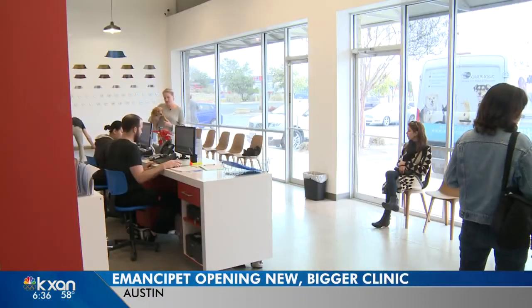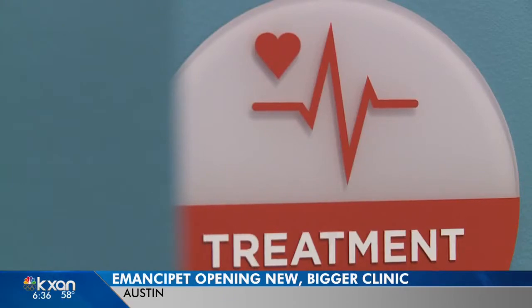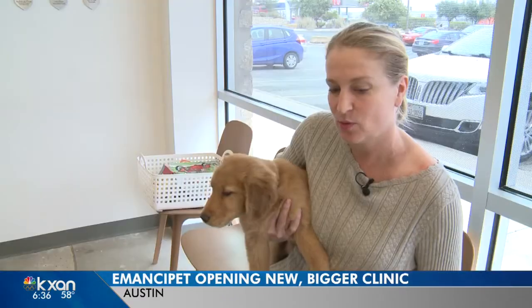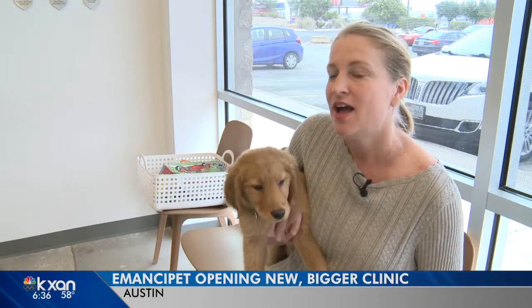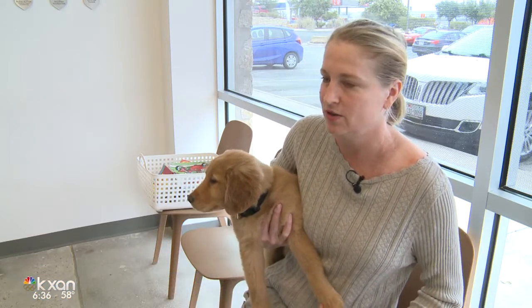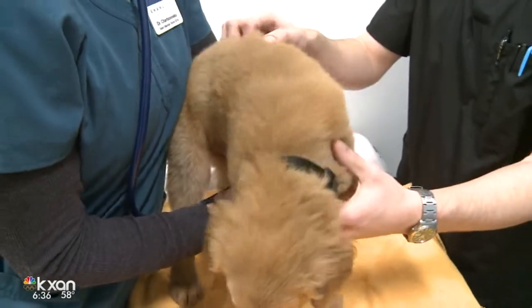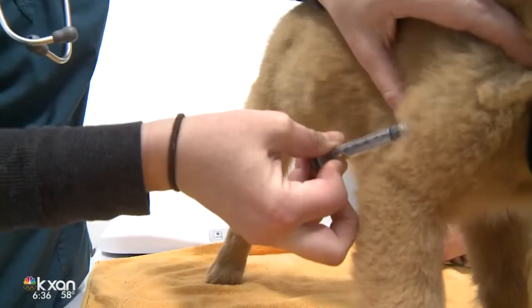11-week-old Woody is new to vaccinations. His human, Constance Meisenheimer, isn't new to getting them at Emancipet. 'We've always brought our dogs here. A long time ago I used to use our vet down the street, and it was $300 and $400 almost every time. It's not here.' So Woody's found his primary care vet.